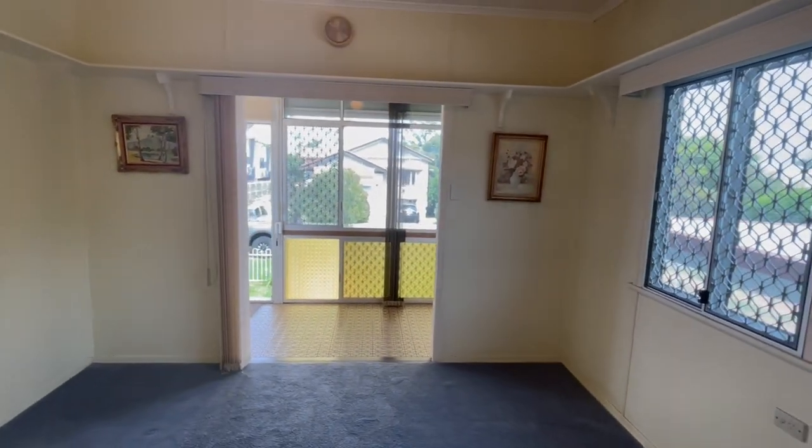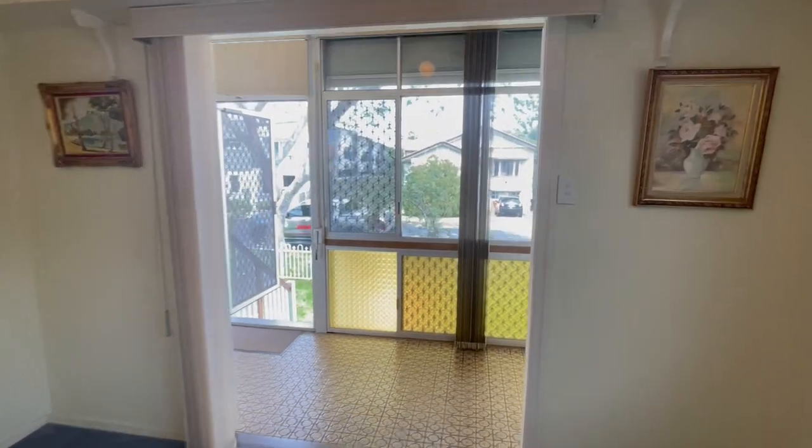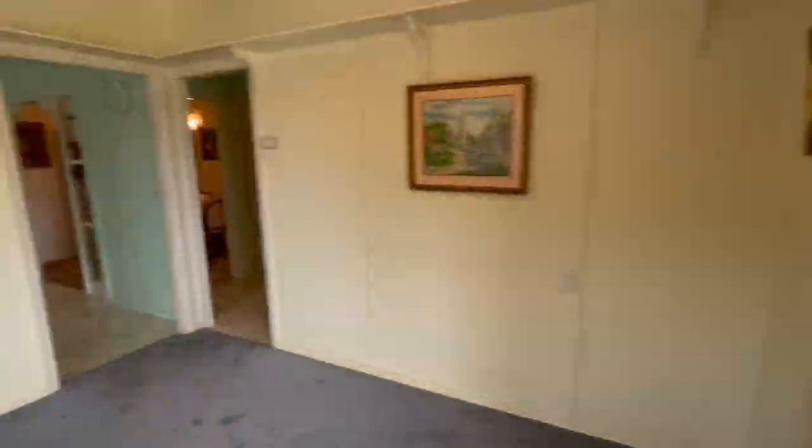We've got some security screens around, we've got roll-down shutters, some shade blinds — all that sort of stuff which is good. Aluminum exterior cladding, so easy low maintenance on the outside. Very, very nice. Air-conditioned lounge room here.